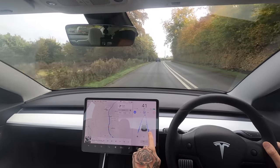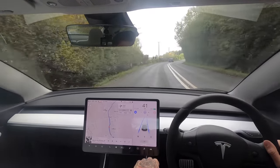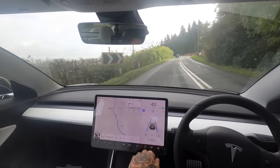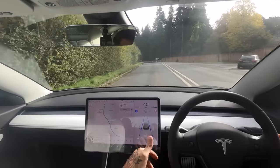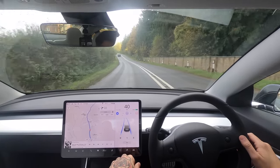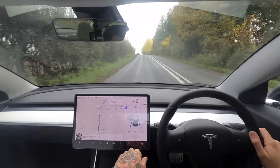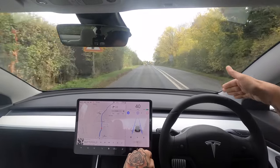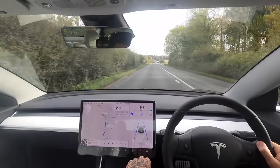At 40 miles per hour, the double lines have appeared. So it's definitely at slower speeds that the lines show up — at faster speeds you might not need to know what the lines are. It changes from double lines to a single line. It also gives you comfort that the car is actually seeing double lines.